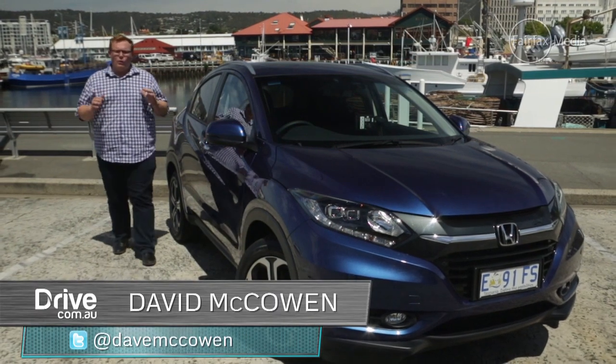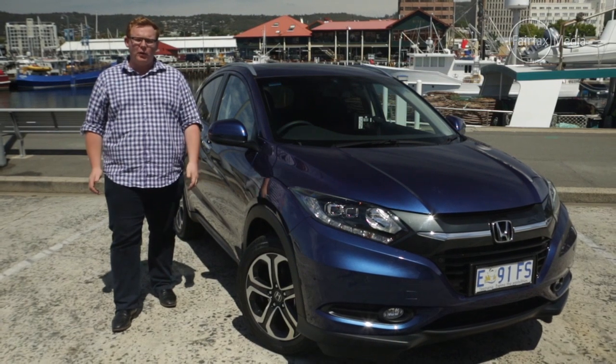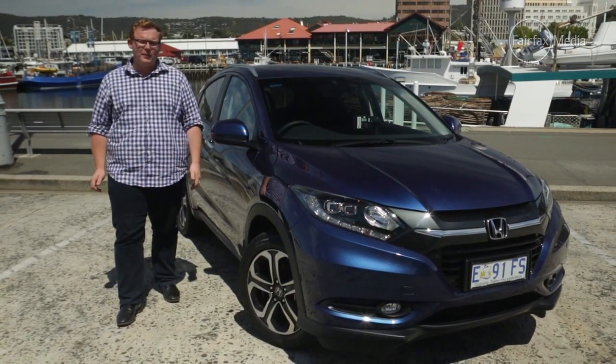Honda's been doing it tough lately, with flagging sales and a range of models on the forecourt that aren't quite up to what the brand is capable of. So there's a lot of pressure riding on this — the new Honda HR-V.